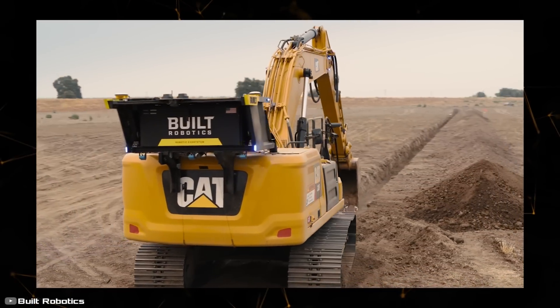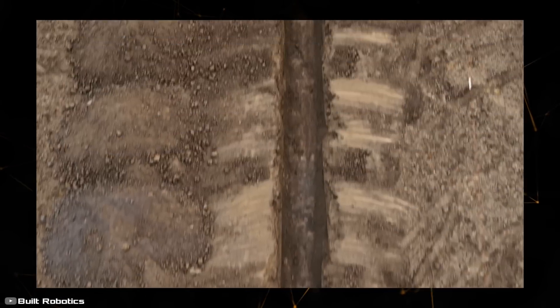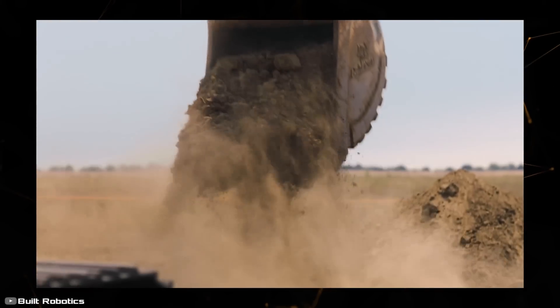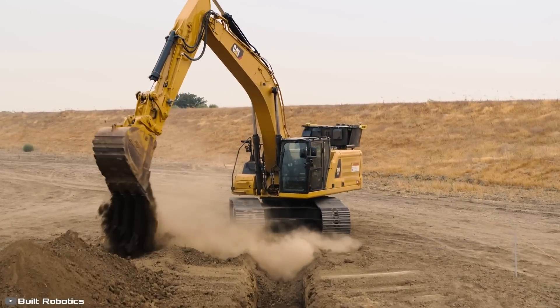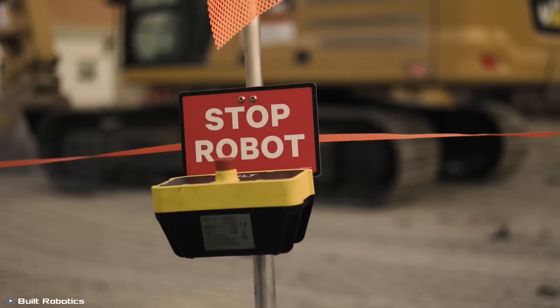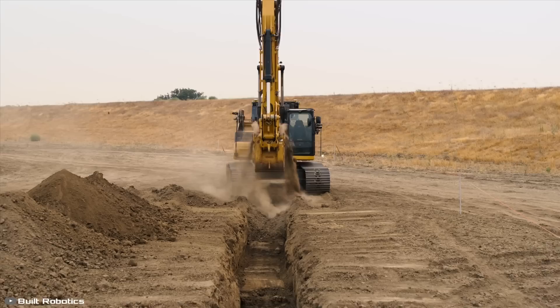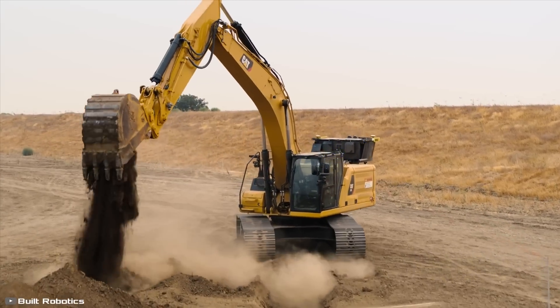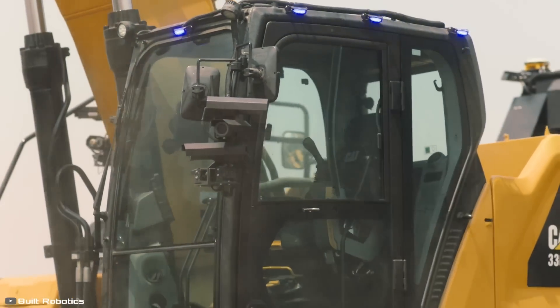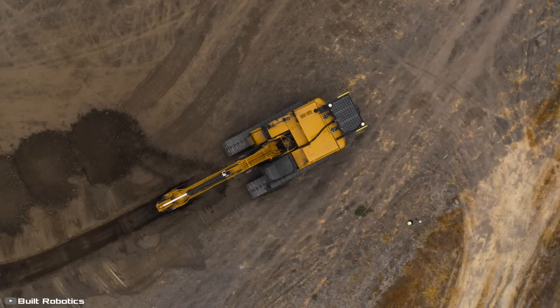The robot features an eight-level safety system, including a geofence that halts operations if the machine exits the specified area. There are also wireless emergency stop buttons throughout the site. The cost of the ecosystem is $3,000 per month, roughly equivalent to the cost of human labor. The robot doesn't get tired and can carry out construction work 24/7, which is undoubtedly attractive for construction companies.